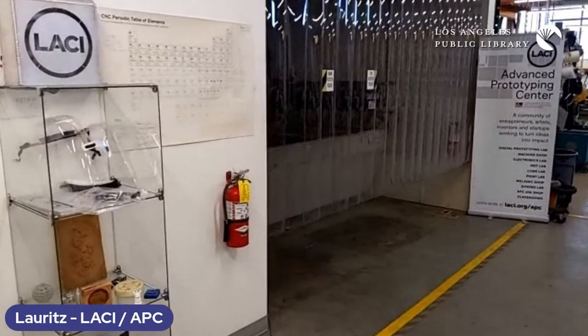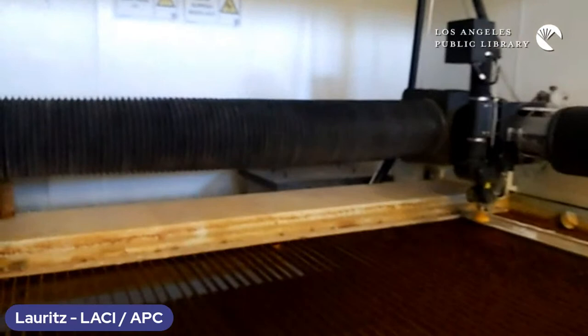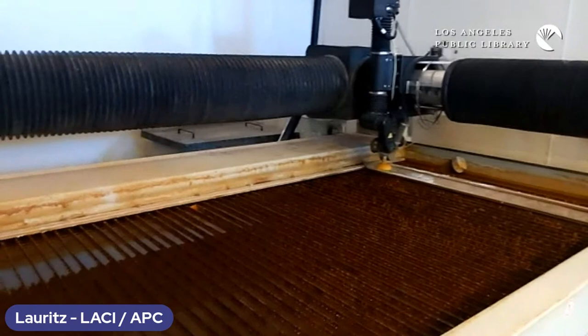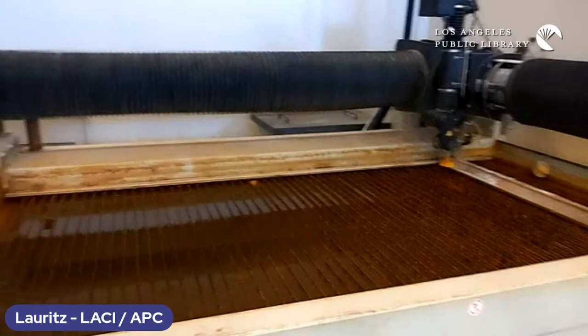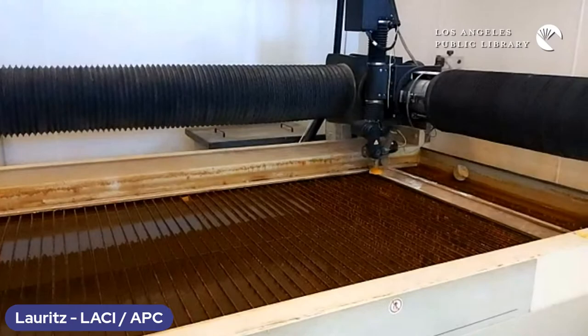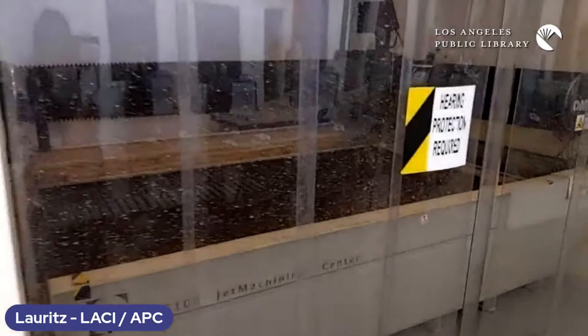What you're looking at behind that curtain is a very powerful machine — a CNC water jet cutter. It uses 60,000 PSI to cut through virtually any material. You've probably seen on YouTube people cutting through bowling balls with water jets — very precise work. You can actually cut steel with this, and you have a four-foot by eight-foot area to draw anything in CAD and then program the water jet to cut it out.